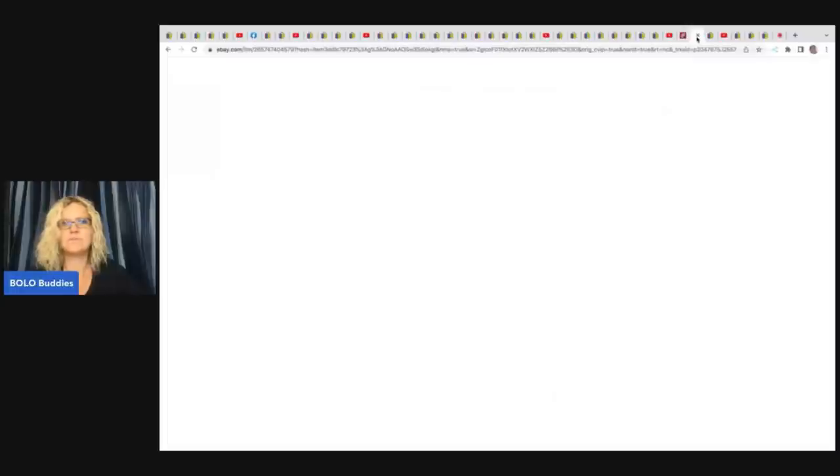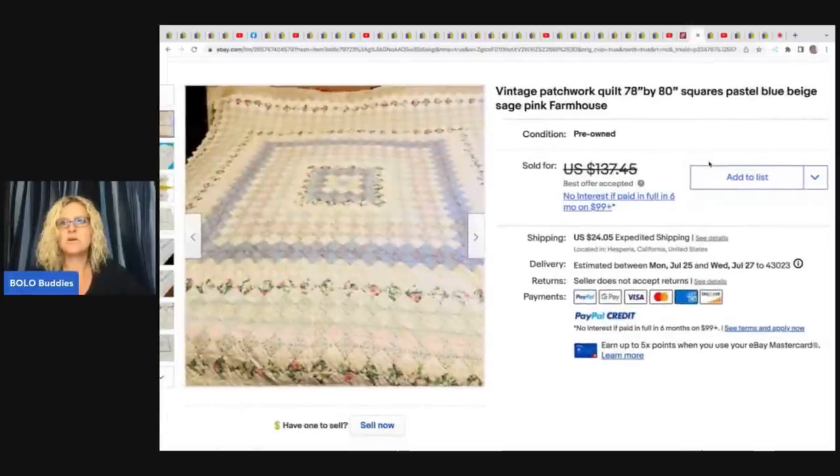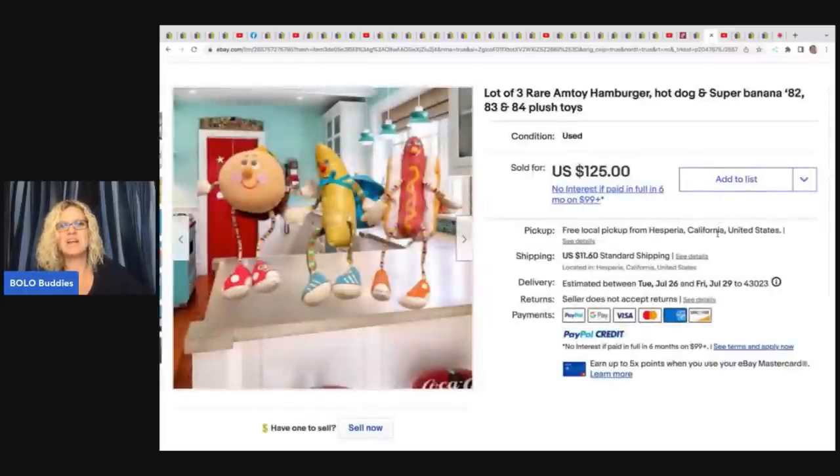The next item is a Vintage Patchwork Quilt in Pastel Blue, Beige, Sage, and Pink Farmhouse style. She got it at a yard sale for $10 and sold it for a best offer of $100. She also sold the Rare Amtoy Hamburger, Hot Dog, and Super Banana from 1982, 83, and 84. She got the hot dog at an online auction for $7, then went to Mercari and bought the other two — all in for $30 total — and they sold for $125 plus shipping.